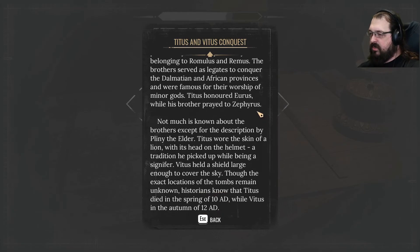Not much is known about the brothers except for the description by Pliny the Elder. Titus wore the skin of a lion with its head on the helmet, a tradition he picked up while being a signifer. Vitus held a shield large enough to cover the sky. Though the exact locations of the tombs remain unknown, historians know that Titus died in spring of 10 AD, while Vitus died in the autumn of 12 AD.